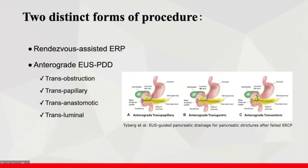There are two distinct forms of EUS-PD: the rendezvous-assisted ERCP and the antegrade EUS-PD. Antegrade stent placement is further subdivided based on whether the stent crosses the site of ductal obstruction at the papilla or anastomosis or not.